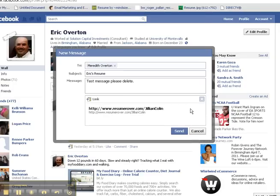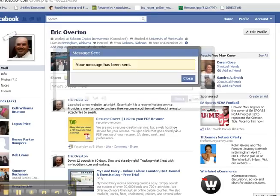We're going to attach that and it's ready to go. I'm going to hit Send — and again, if you had 20 people in that To box it would go to all of them at the same time.